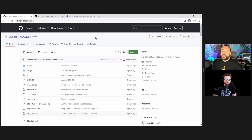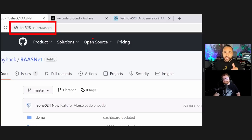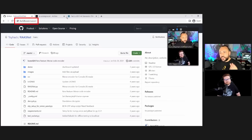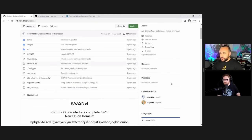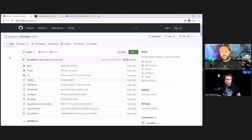The first tool I want to show is RaaSNet — a builder for ransomware that is open source. Here's FOR528.com/raasnet — R-A-A-S for ransomware as a service, .net. The original repo was taken down, but the original contributor has been contributing to this new repo. This is actually the first lab from my SANS class.